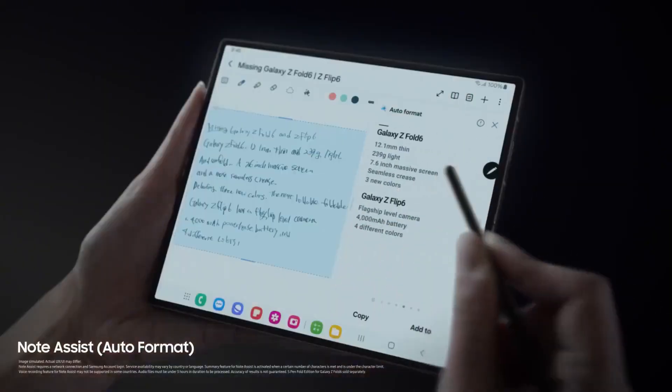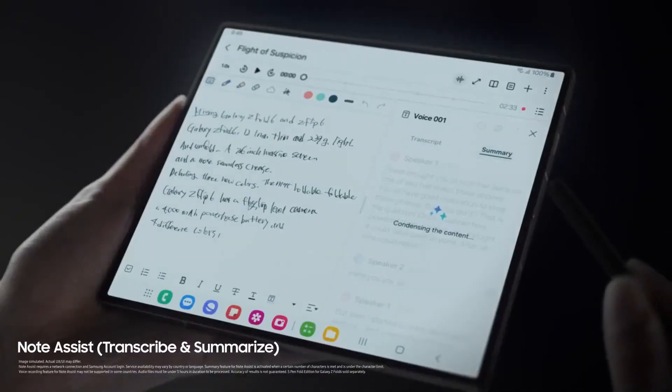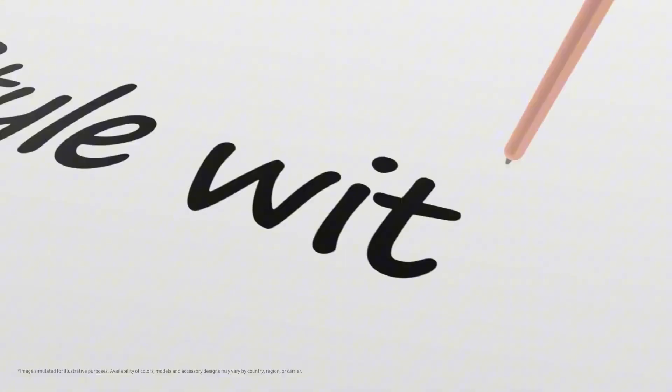According to a reliable source, Samsung is revamping the S Pen, making it slightly thicker than the one designed for the Galaxy Z Fold 6. Despite the increase in size, the updated S Pen is expected to deliver a much better writing experience thanks to improved pen tips.